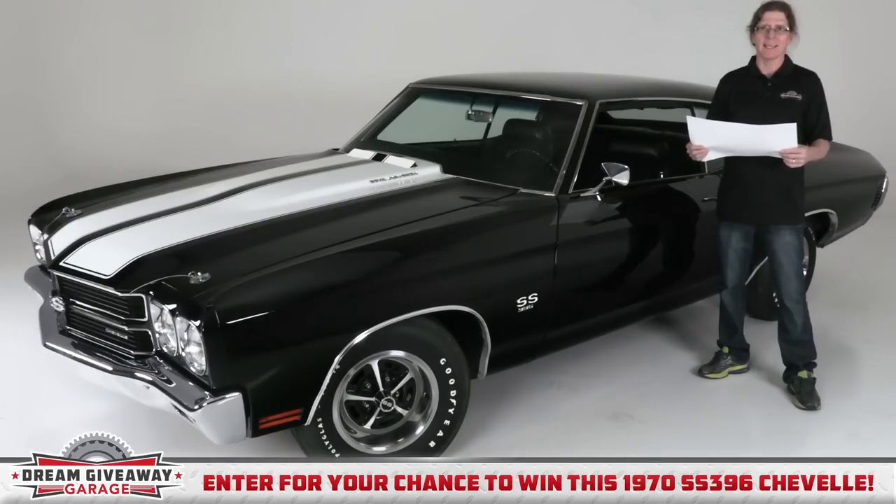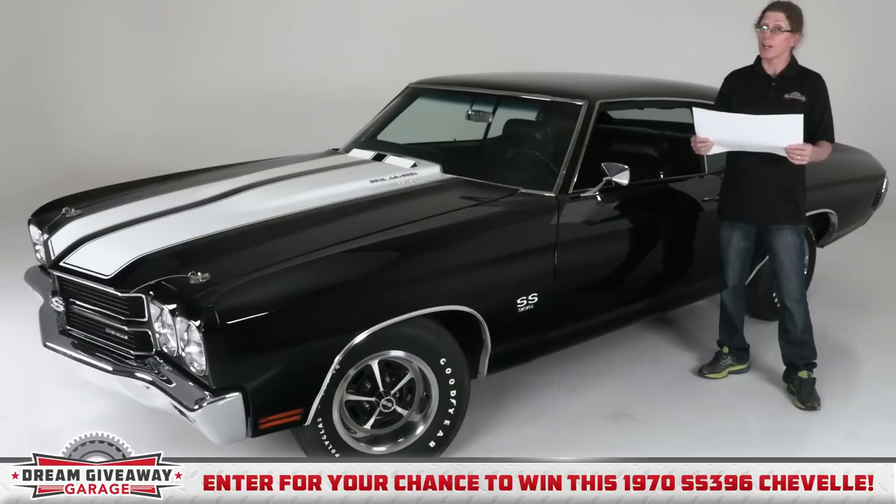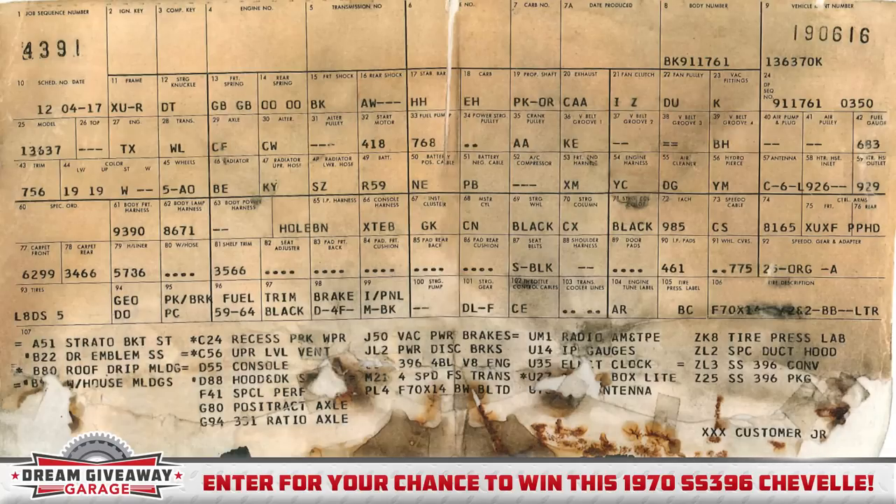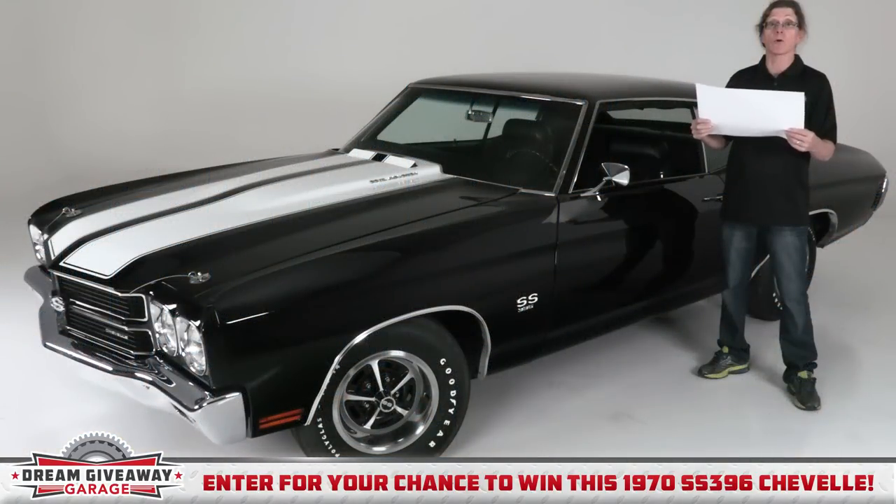Documenting a true 1970 SS Chevelle is difficult unless you have factory documentation. And that's what I'm looking at here — the factory broadcast sheet. This is what workers on the factory line would use to assemble the vehicle, and it's the perfect way to tell a genuine Chevelle SS from a fake. I can see that the black paint is original to the car — it's been restored, but it is the correct color. I can also see the rare ZL3 SS396 conversion package and the Z25 SS396 package. This is important stuff to collectors.